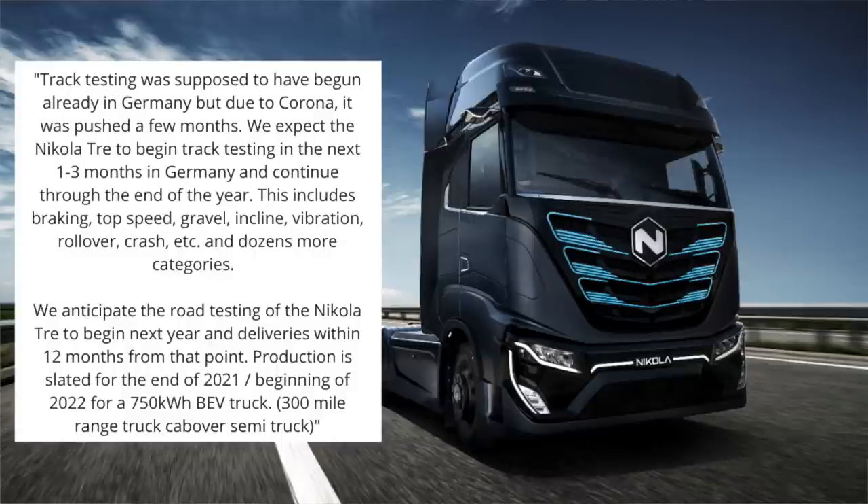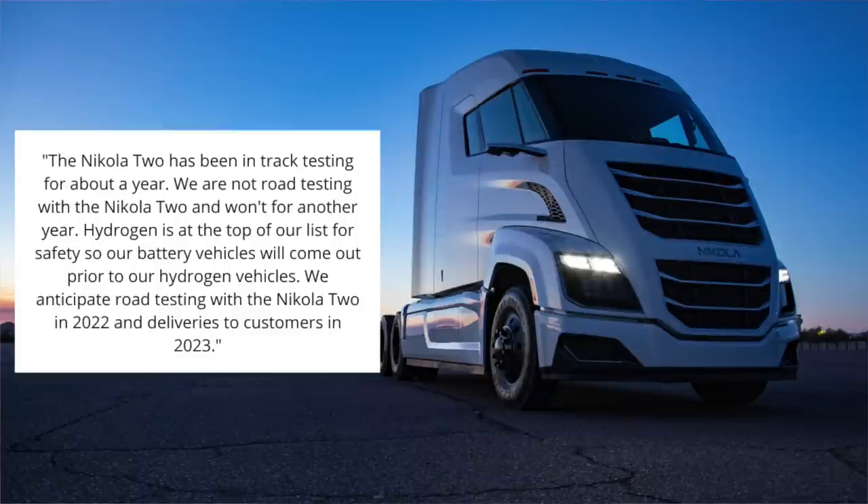The Nikola Tre, which is specifically for the European market, is supposed to go into production at the end of 2021 or beginning of 2022 for the 750 kilowatt hour battery electric truck, which will yield around 300 miles. There's no mention of when their hydrogen version will go into production, so it's safe to assume that it's probably going to be later than 2022. The Nikola 2, which is their North American product and their day cab — meaning it doesn't have a sleeper — has been in track testing for about a year and road testing will not begin for another year. Nikola anticipates beginning road testing for the Nikola 2 in 2022 and deliveries to customers in 2023.